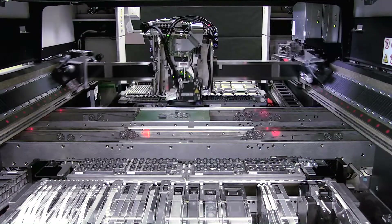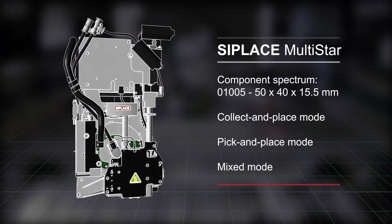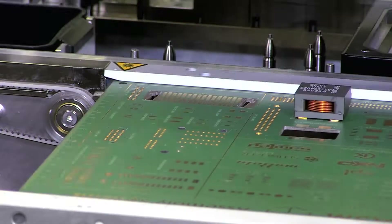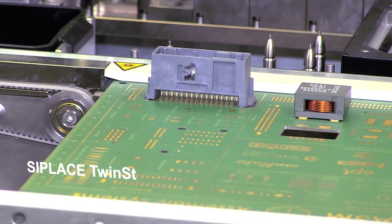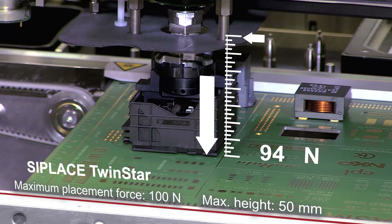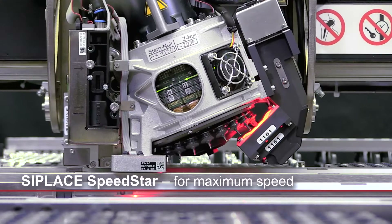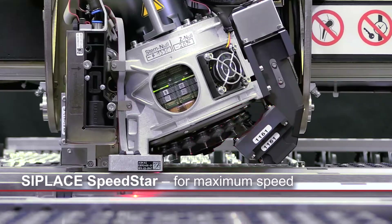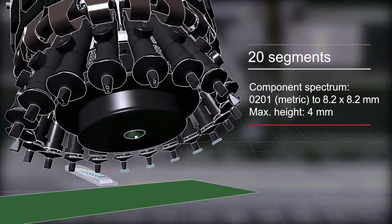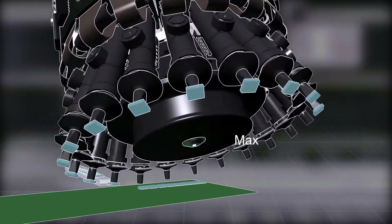The unique flexibility of the C-Place Multistar head. The power and precision of the C-Place Twinstar head, which places up to 43,250 components per hour including the latest generation of super small metric 0201 components.